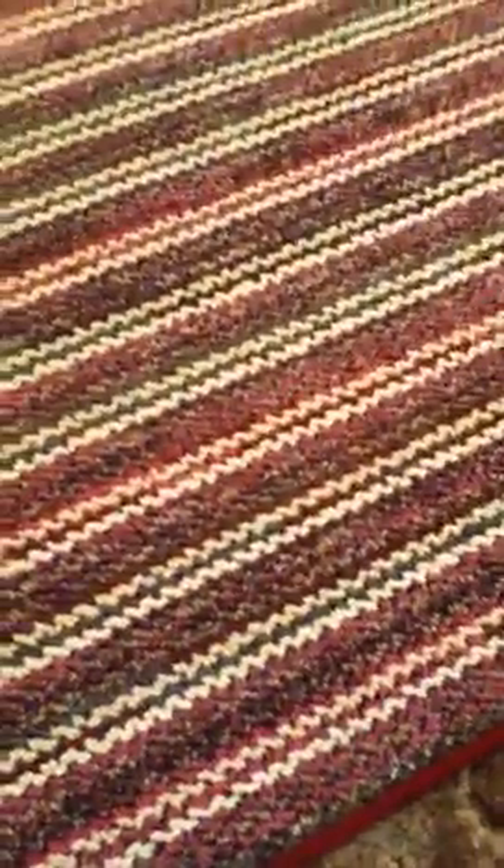I bought my room a rug — it's really cute. It has like magenta pink, whites, and green in it and it colors up most of the ugly carpet. I hate the carpet in here.